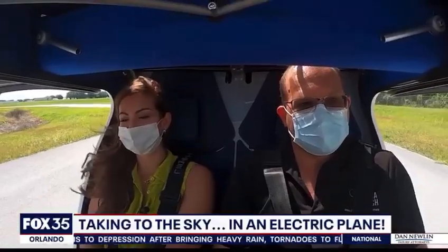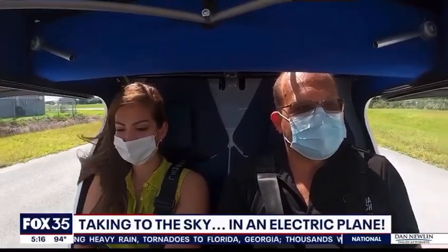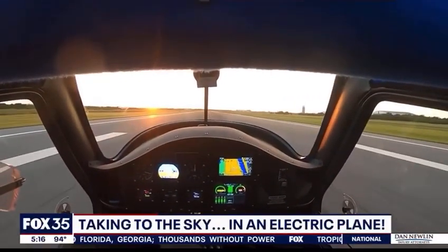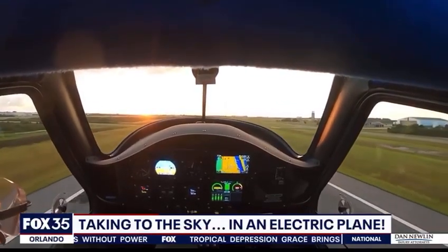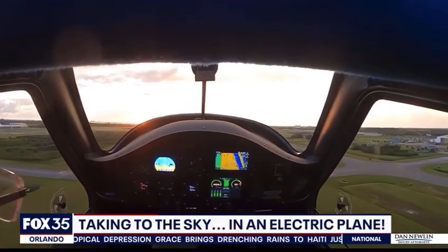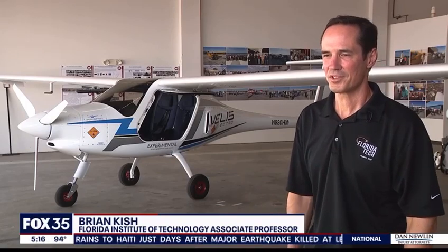This tiny two-seater is waiting for U.S. certification, so Florida Tech is flying it experimentally, helping the Federal Aviation Administration learn more about the plane by providing data from the first 50 flight hours and reaching new heights for aviation students. We teach students how to test new airplanes, and having a brand new airplane with this technology is exactly what we want our students to see.